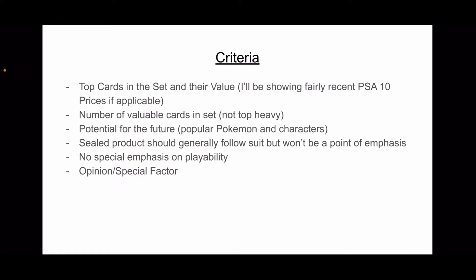I'm not going to have any special emphasis on playability for specific cards. A lot of these cards are out of rotation — they can still be in expanded or whatever — but it's going to be mainly about looks, collectability, and all of that.